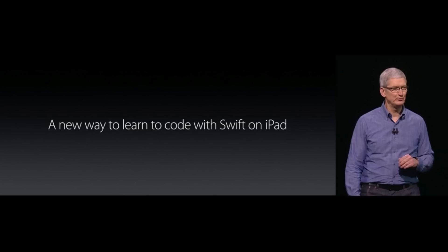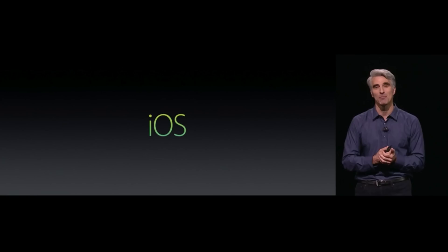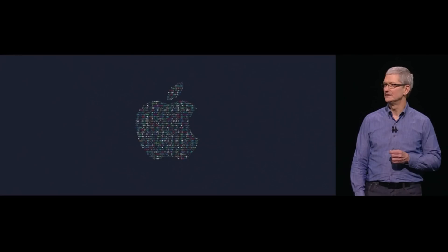If you guys want to learn how to code Swift, Apple has a really cool free application they released on iPad. Anyway, that is Worldwide Developers Conference 2016 — very underwhelming, but iOS 10 should be good. I will be covering everything here on this channel. Stay tuned. Peace.